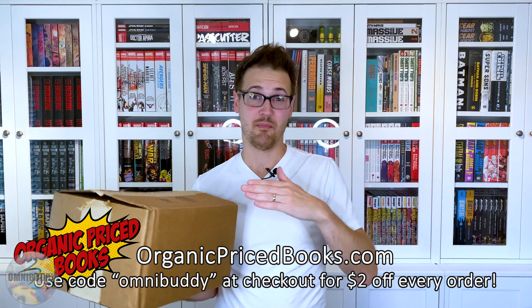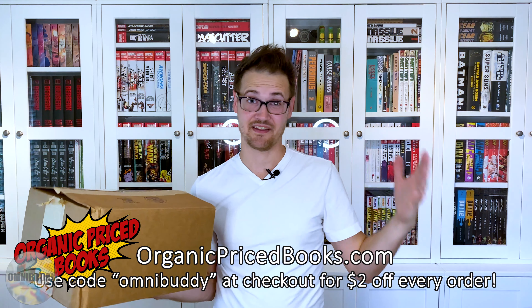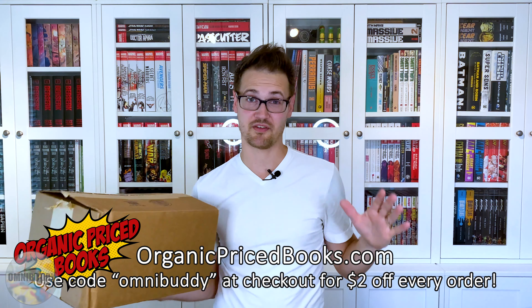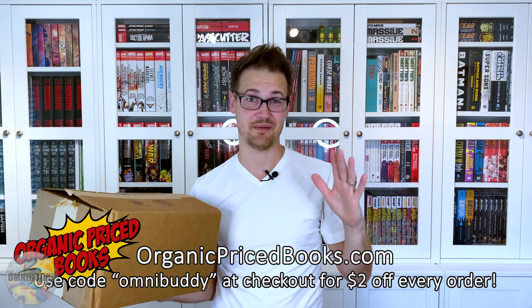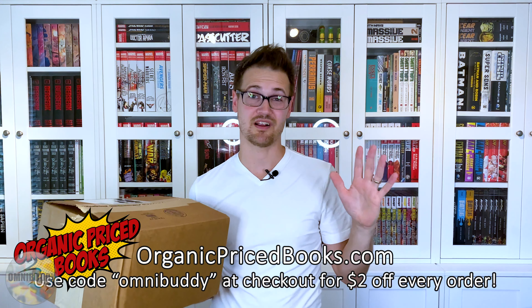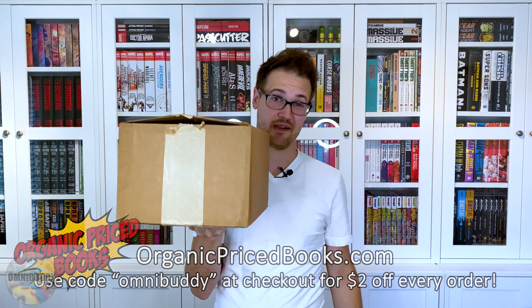We're going to get right into this. First, we have a special delivery from our channel sponsor Organic Price Books. Organic Price Books is awesome. JP Paxwell ships fast. He's got a great website with ambassador points so you can earn points to buy other books and save money. His prices are now super competitive with all the other big guys like IST and CGN. You can use code Omnibuddy for $2 off every order.